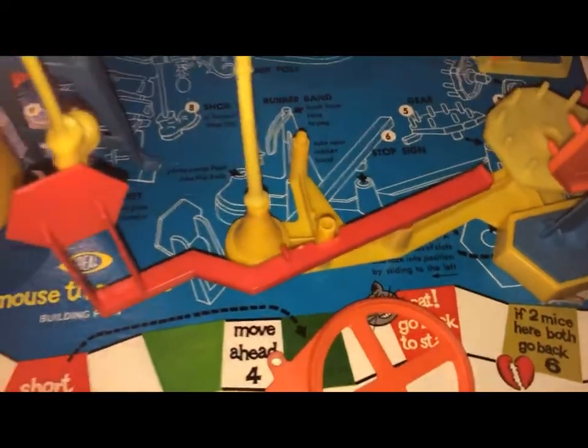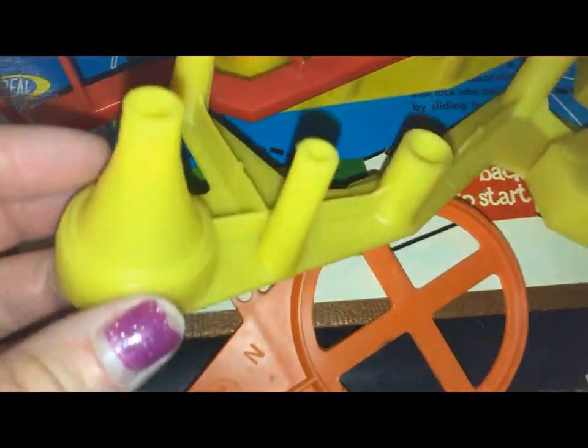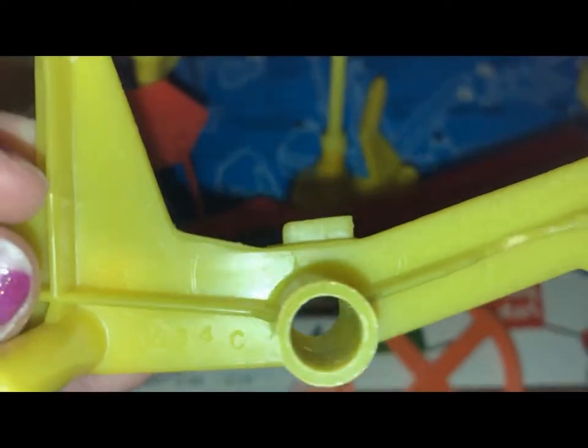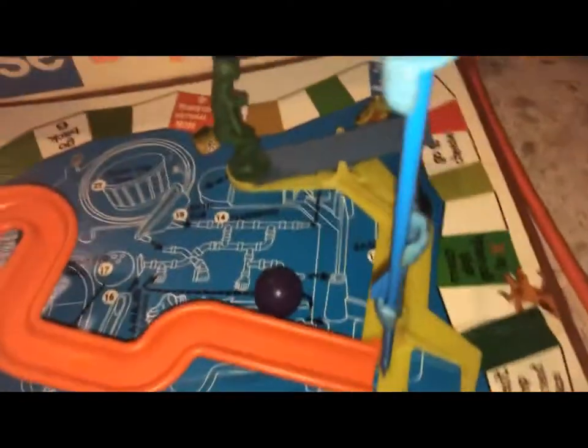I also swapped out this piece for the 1963 piece because I was having trouble getting it to fit. I think maybe I just wasn't doing it right. This is definitely an original piece — you can see the date right there: 1963 Ideal Toy Corporation. The replacement piece also says 1963 Ideal Toy Corporation, except that one is a little darker yellow than this one. So anyway, that's what it looks like.